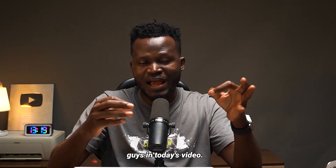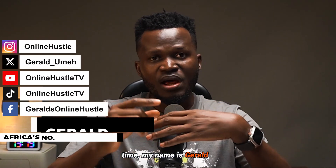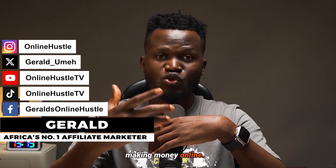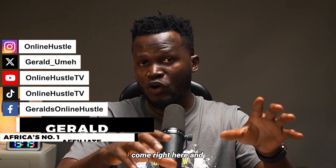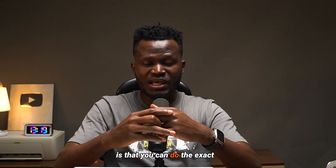So how do you prevent this from happening in the first place? That's exactly what I'm going to be explaining to you guys in today's video. For those of you who have seen me for the first time, my name is Gerald, and I make videos around making money online. I try things that work, come right here, and show you guys exactly what I've done so you can do the exact same thing and get the exact same result.